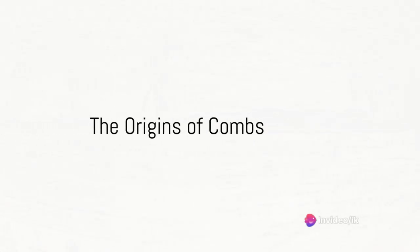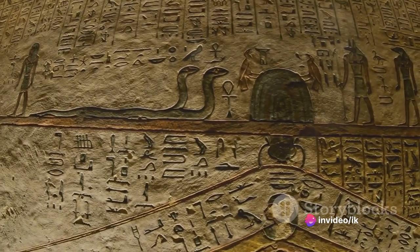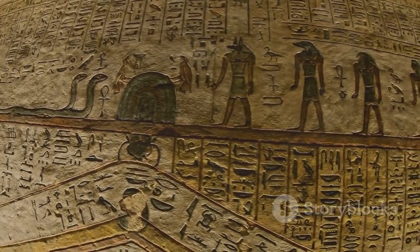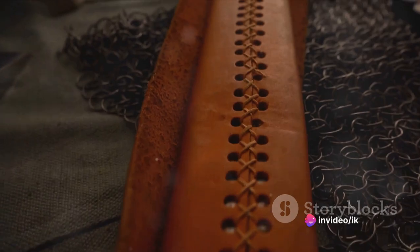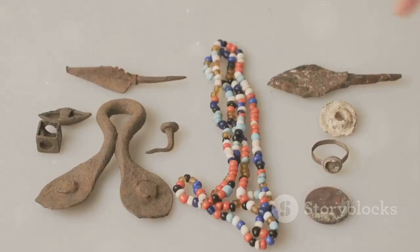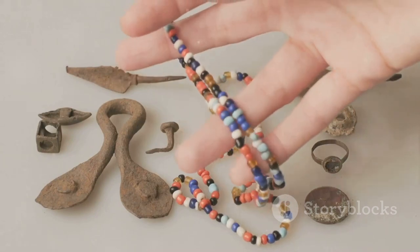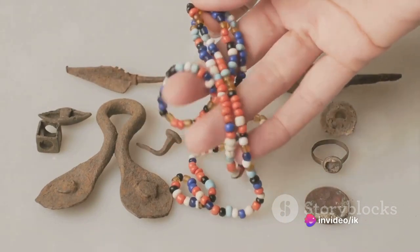Have you ever wondered how the humble comb, a tool you use every day, came into existence? The story of combs is a fascinating journey that takes us back to the dawn of civilization itself. The earliest known combs date back to the Neolithic period, some 5 to 6,000 years ago. These primitive tools were typically made from bone, shell, and wood. They were not just grooming tools, but also status symbols, as their intricate designs often reflected the wealth and power of their owners.